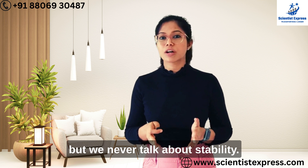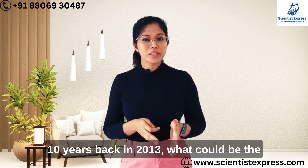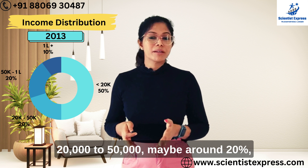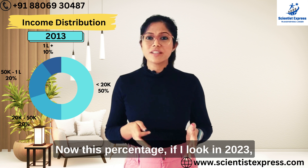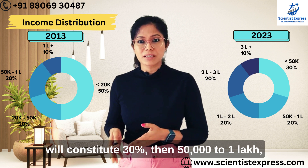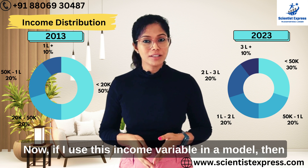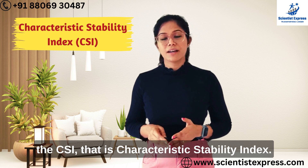To solve this problem, the primary reason models fail is that stability is broken. We talk a lot about other metrics, but we never talk about stability — yet it is actually the most important metric for a model. Imagine a variable like income. Think back 10 years to 2013: the income distribution for a given population sample might have been — less than 20,000 rupees monthly income constituting around 50%, 20,000 to 50,000 around 20%, 50,000 to 1 lakh another 20%, and 1 lakh-plus around 10%. Now in 2023, that distribution must have significantly changed. The metric used to measure the stability of individual features is called the CSI — the Characteristic Stability Index.